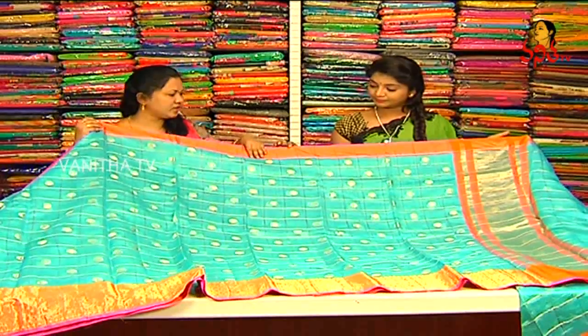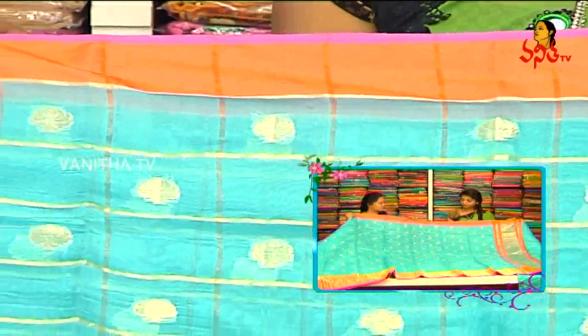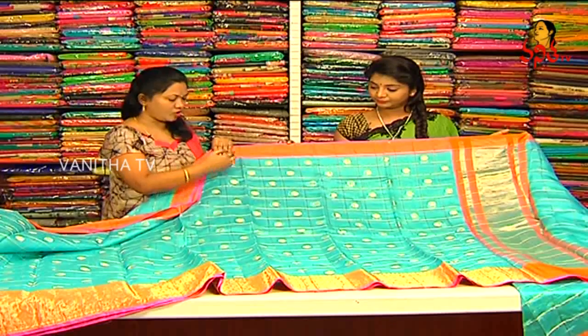We have a border and we have a satin border. We have a gold piping and we have a pink combination. We have a flower distance.